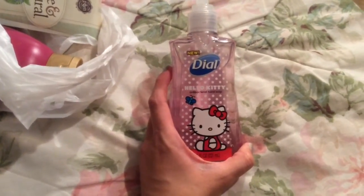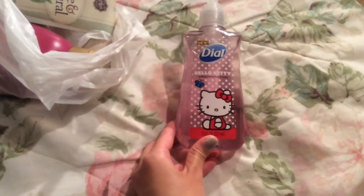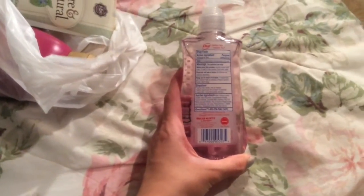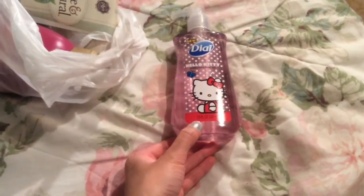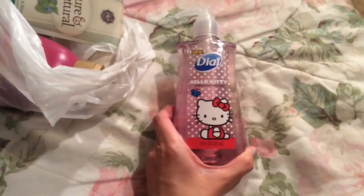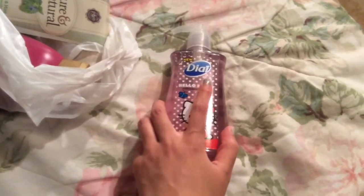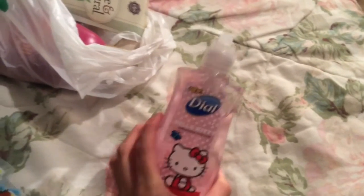When I first saw these there it was a few months ago, and they still have them. It's the Dial Hello Kitty Antibacterial Hand Soap — it smells like grapefruit. I do like these a lot and I went ahead and just bought one for now. I think they have a little bit more than the soft soap they usually have there, but it's sort of a name brand, and it's made in USA. I really like the smell of this.